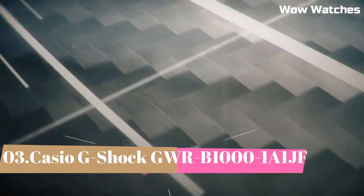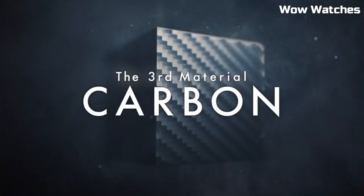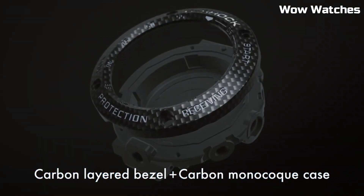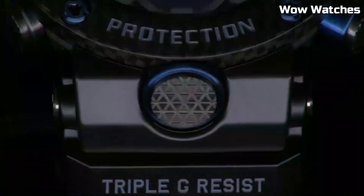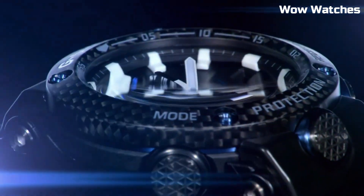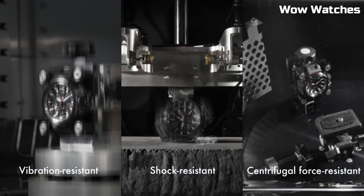Number 3: Casio G-Shock GWR-1000. This Master Solar watch is a high-performance timepiece designed for action and adventure enthusiasts. It features a durable shock-resistant design and a solar-powered battery that eliminates the need for frequent battery changes. Advanced features include GPS, a barometer, and an altimeter, as well as a world time function and countdown timer. It has a black and red color scheme with a large digital display and a comfortable, adjustable band.